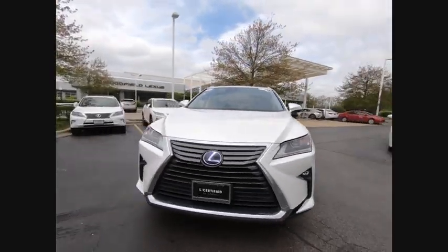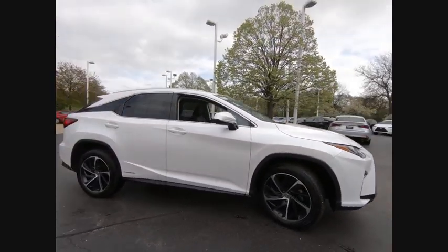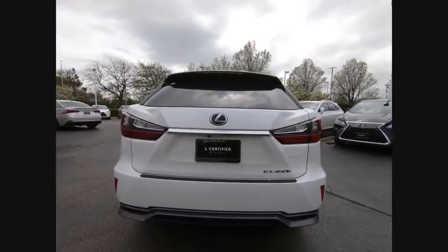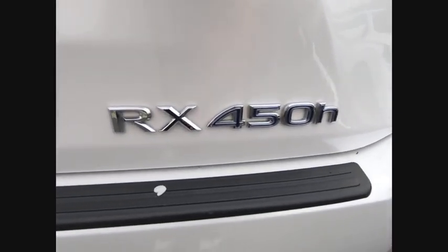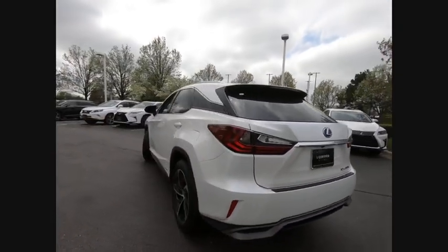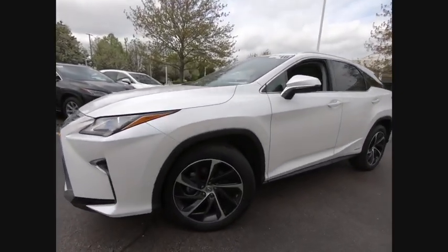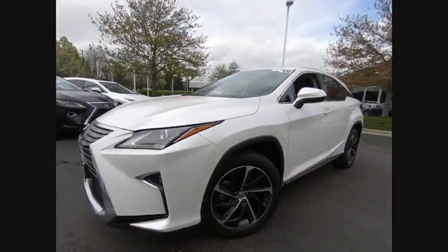Stop by and take a look at the 2016 RX450H. The RX450 Hybrid sports the innovative ECO mode, allowing your vehicle to consume less energy and regulate the throttle response for even more acceleration. It also features an exhaust heat recovery system that turns off the gasoline engine more quickly, allowing the vehicle to function on battery power alone, and is priced below $45,000. This vehicle has less than 45,000 miles.